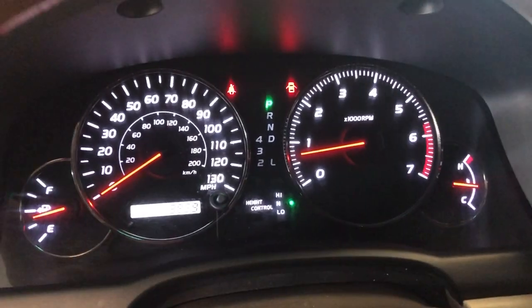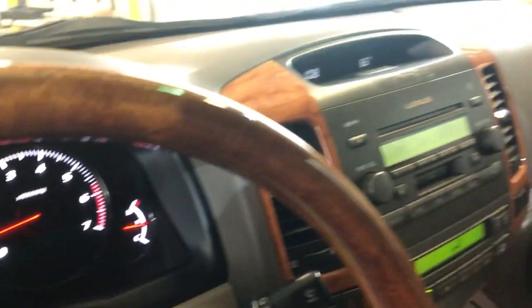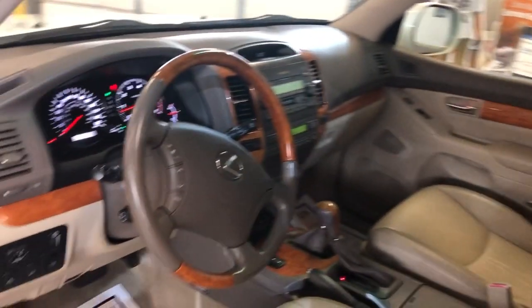Power windows, power locks, power mirrors. It's got 148,000 miles on it. No warning lights on the dash. Nice and clean inside, non-smoking. It is four-wheel drive, extra keys, nice wood trim, sunroof, clean headliner. It runs like new.